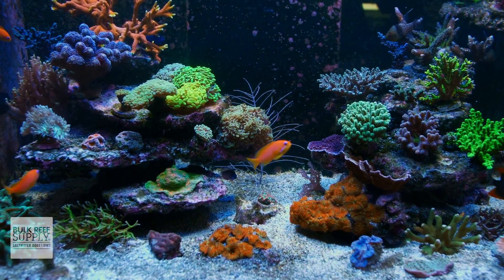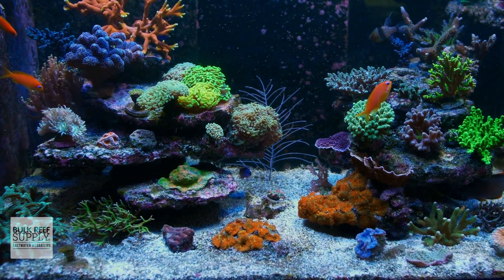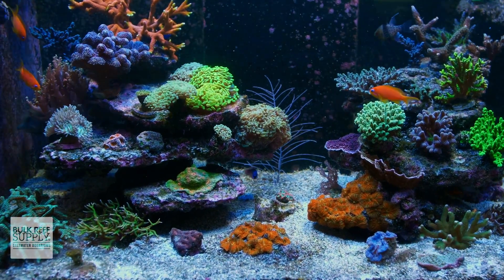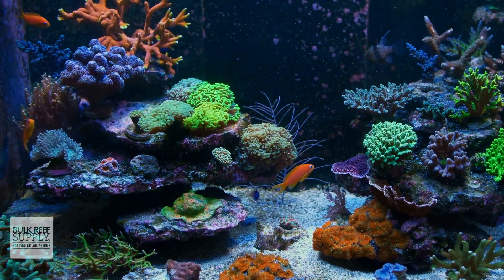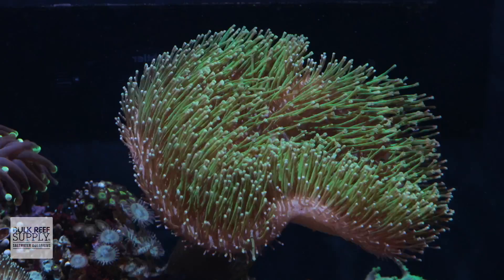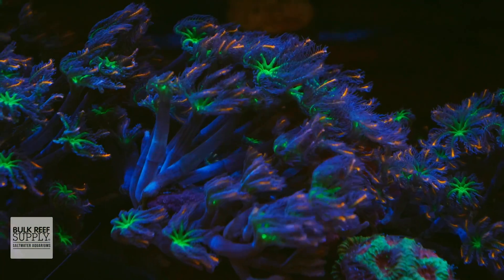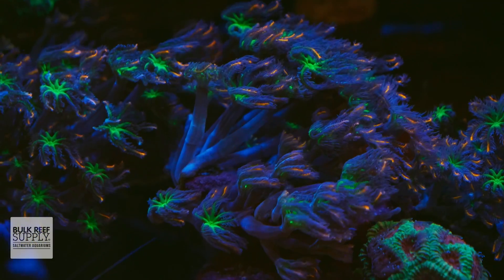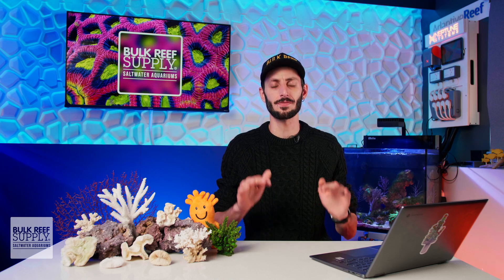But what about mixed reef tanks? Mixed reefs are the ones that have a little bit of everything — softies, LPS, and SPS. They are actually the toughest reef tanks to keep happy because you're trying to delicately balance the needs of all three types of corals in a single environment. It is a serious challenge and one that I've taken on many, many times. It can be really rewarding and also seriously frustrating. In my humble opinion, a mixed reef is truly the toughest reef to keep.